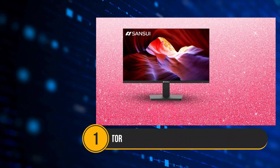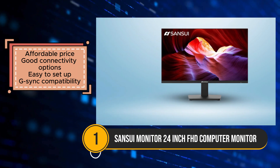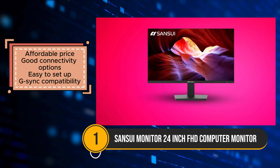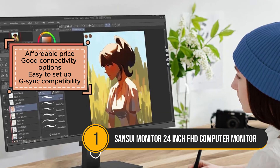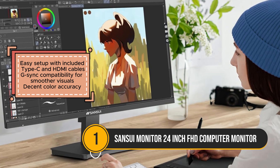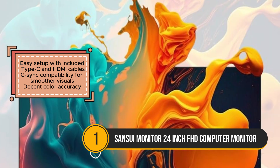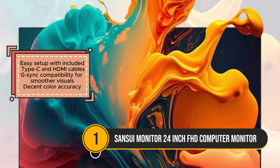The Sansui 24-inch FHD Computer Monitor offers an affordable option for those looking for a basic display with decent features. With its 1920x1080 resolution, this monitor provides clear visuals and is suitable for general tasks like browsing, streaming, and office work. The versatile connectivity options, including HDMI, VGA, and DVI ports, make it easy to set up with various devices, and the included Type-C and HDMI cables add to its convenience. While the monitor delivers good color accuracy, making it suitable for everyday use, it does have some notable drawbacks.